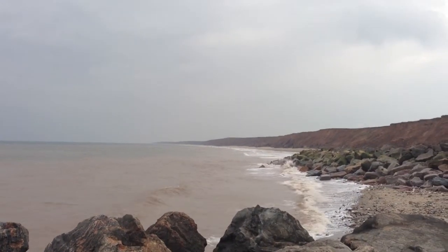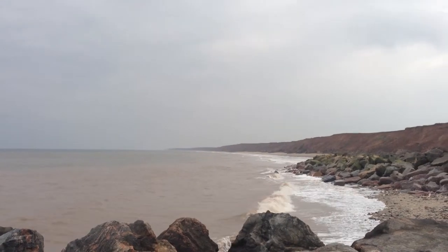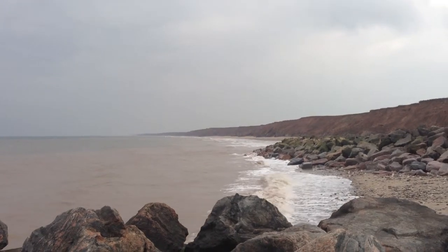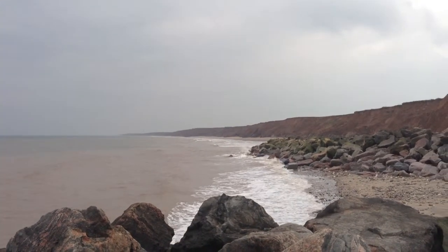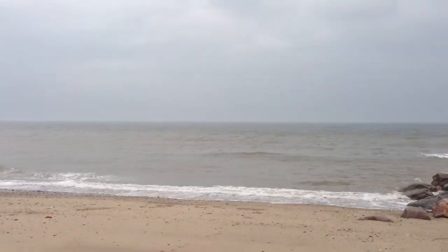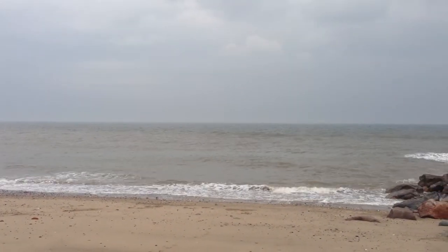Looking out here you can see how far the waves approach inland. In the next few hours at high tide, these will be battering the base of the cliffs and eroding them away. In contrast, looking further out, this is where the beach has been created, providing protection.